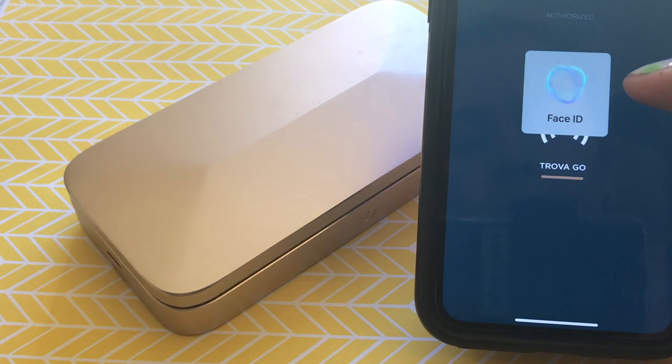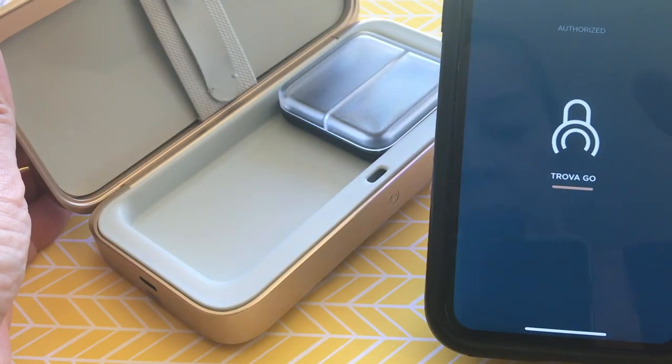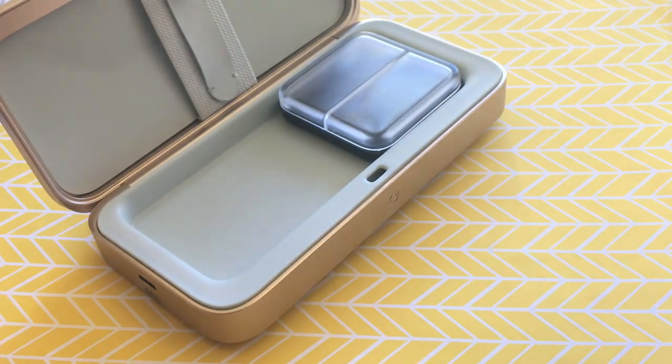So how can you get into your Trova if the battery is dead? Just go ahead and plug it in and let it get a bit of juice. Once it has even a bit of power, you can open it. Once the app is open, it really unlocks in a split second — as soon as you touch the unlock button on the app, it is open. I found the app and the box to be very fast and responsive in my testing, and it opened immediately every time I accessed it.